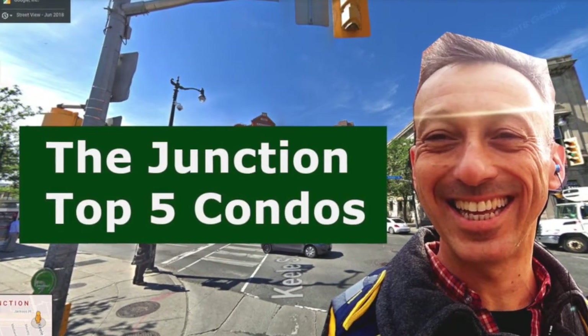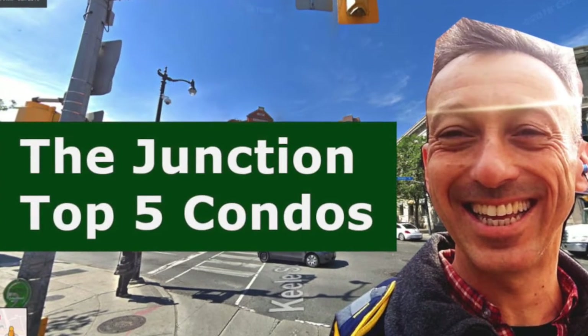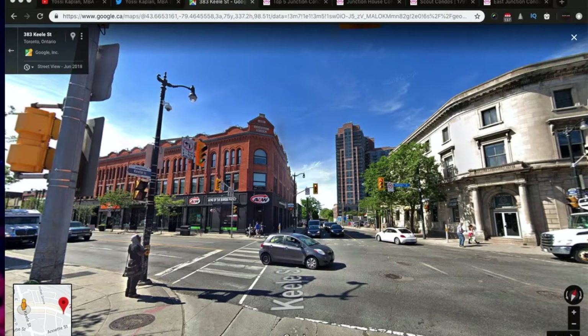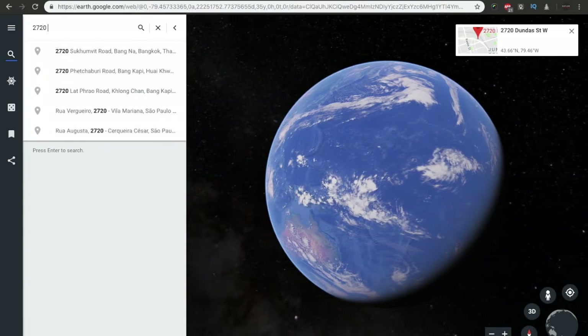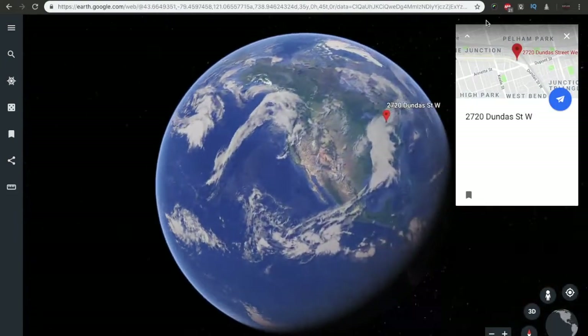Hello friends, Yossi here. Today we're going to talk about the Junction, specifically Toronto's Junction top five condos for sale. I'm recording this video at the end of 2018, so this video is relevant for 2018, 2019, and 2020.